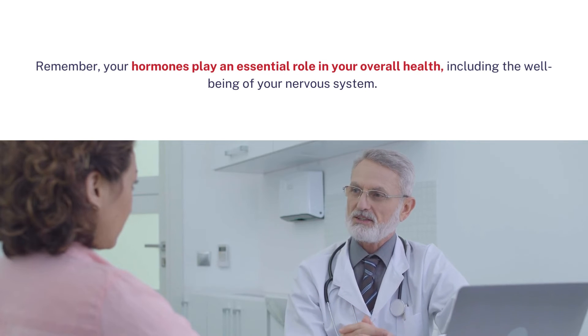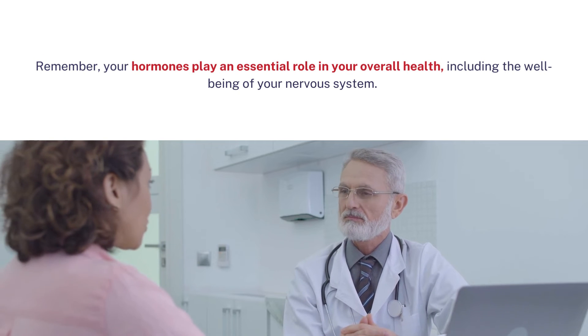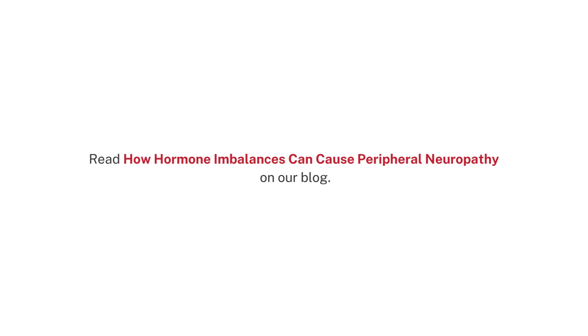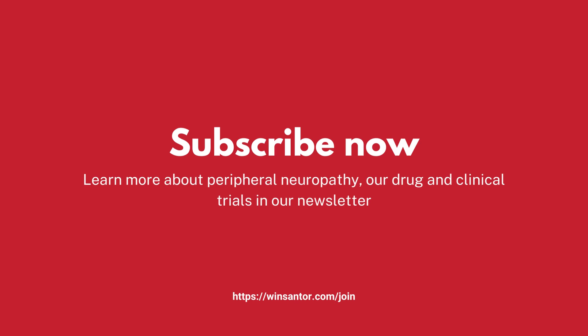Remember, your hormones play an essential role in your overall health, including the well-being of your nervous system. Read how hormone imbalances can cause peripheral neuropathy on our blog. Subscribe now and learn more about peripheral neuropathy, our drug and clinical trials, in our newsletter. Visit winsantor.com/join.